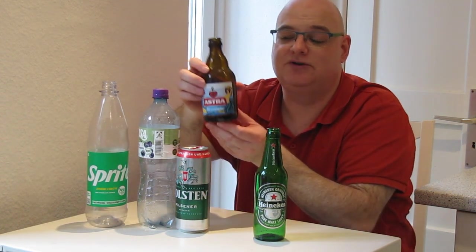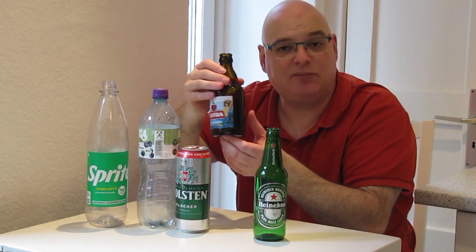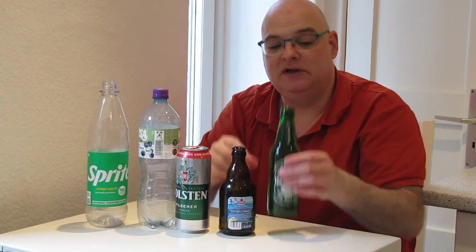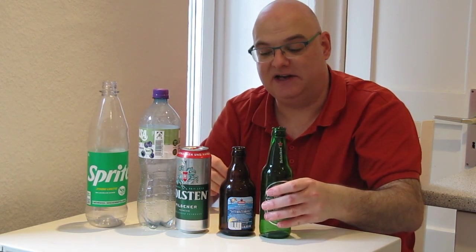This is a very typical German beer glass bottle and these brown glass bottles bring 8 cents when you return them. And this is a foreign bottle — it's Heineken — and this beer bottle also brings you 8 cents.